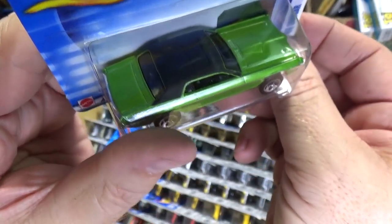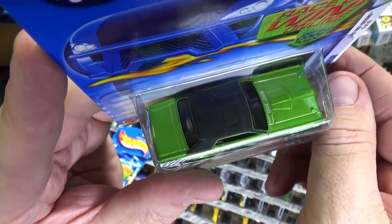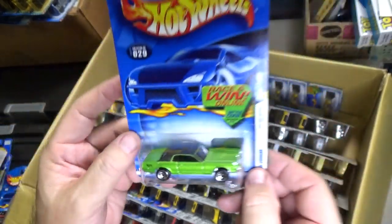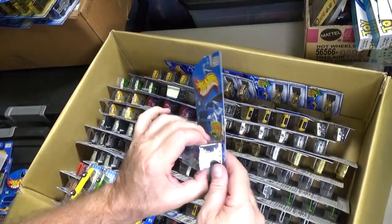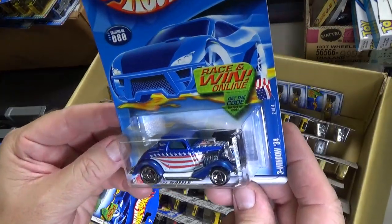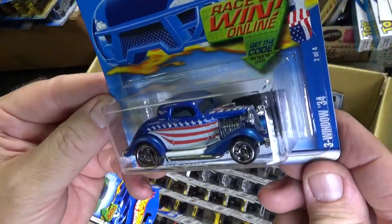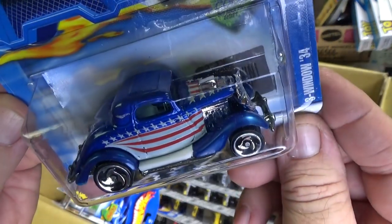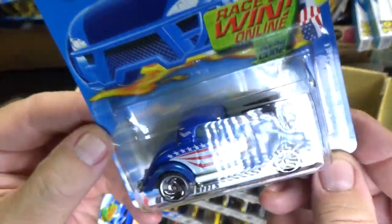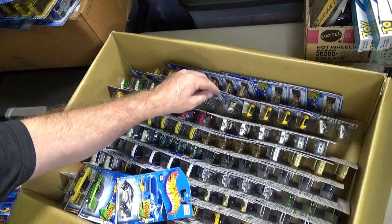That graininess — yep, it's just dust, it's just in the package, not on the roof. Three Window 34, Stars and Stripes Series — Star Spangled Series. Looks perfect — Stars and Stripes. That's how I like my patriotic cars. Stars and Stripes, not a gray background or stuff like that.